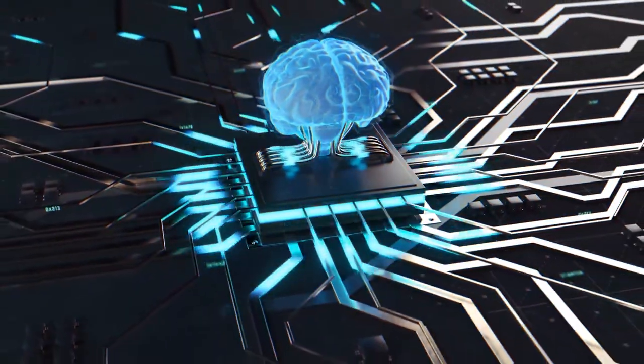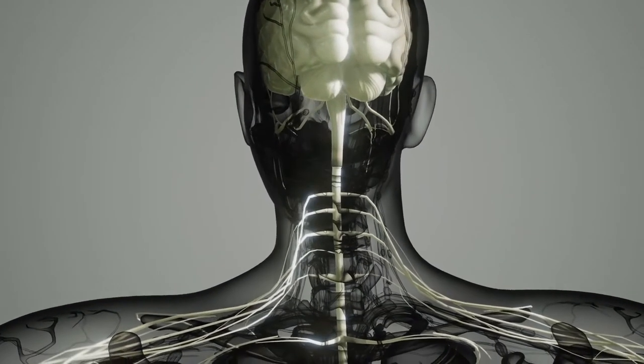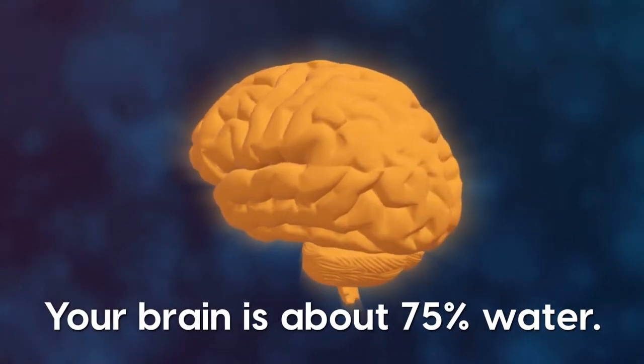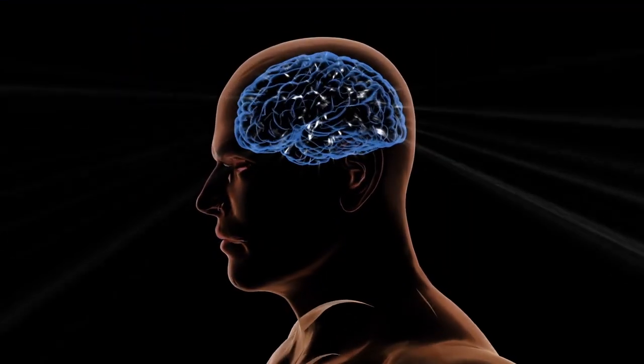We know where certain information is processed. We know generally how things are connected within the brain and nervous system. We know what the brain is made of. Surprisingly, your brain is about 75% water. And we know broadly how the brain processes sensory information.